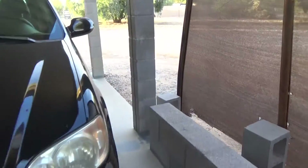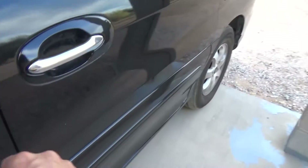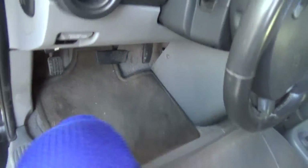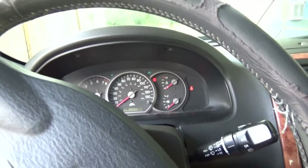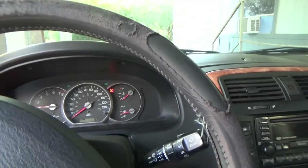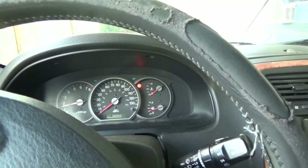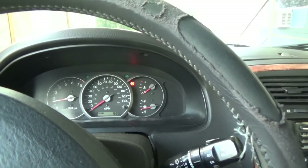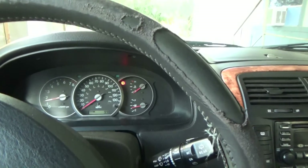Now when I start it the belt squeaks in the morning. I squirted it off with some water yesterday. Belt squeaks until it gets warmed up and then the squeak goes away. I don't know if it's because I got degreaser on the belt or what. If I wanted to get it to stop squeaking I could squirt water on the fan belt and it'll stop.